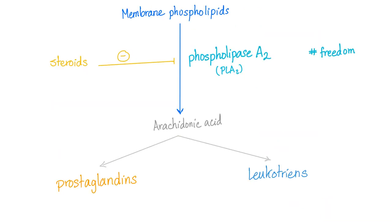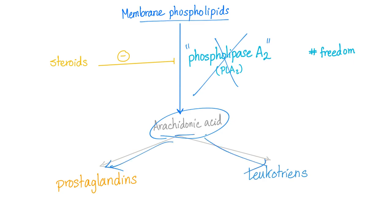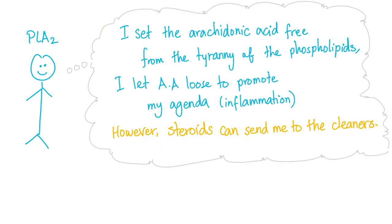I've explained the arachidonic acid pathway before, but in brief: membrane phospholipid is converted into arachidonic acid by phospholipase A2. Who inhibits this? Steroids. If you have arachidonic acid, you have two pathways: prostaglandins or leukotrienes. Here we have the cyclooxygenase pathway, and here we have the lipoxygenase pathway. Phospholipase A2 sets arachidonic acid free from the membrane phospholipid, promoting inflammation. However, steroids can inhibit phospholipase A2.